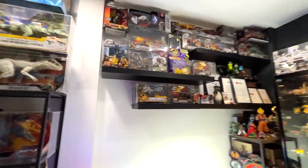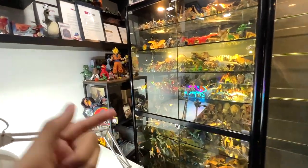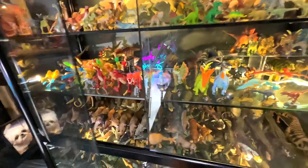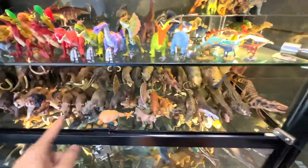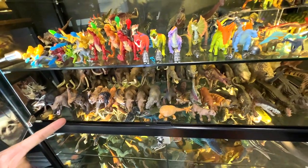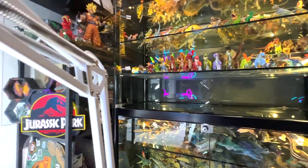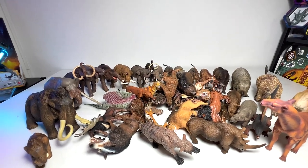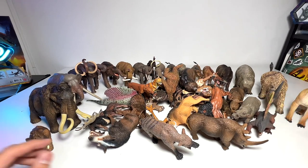Hey guys, I'm Zen and welcome back to Jurassic Den. I haven't uploaded a video on this channel for a long time, so what I am going to do today is show you guys my prehistoric animals collection, because I want to clean this space up. Let's get all the figures out and place them back one by one.